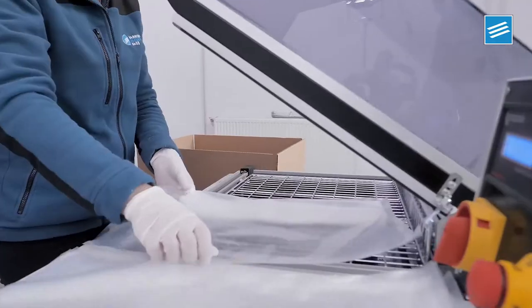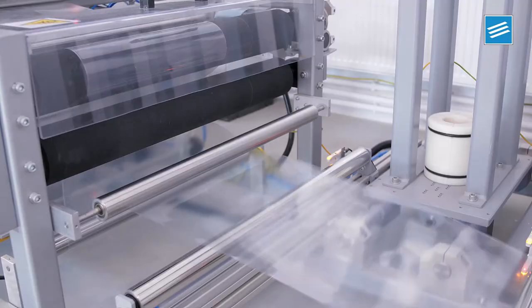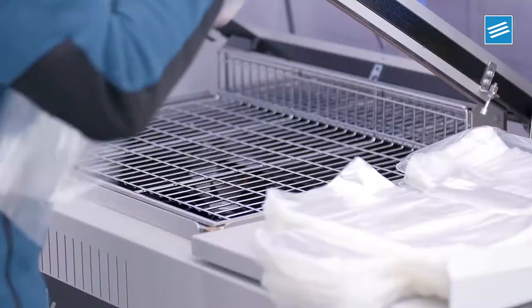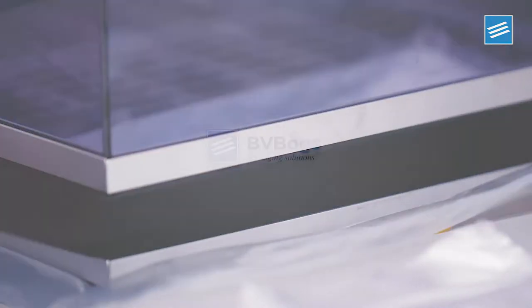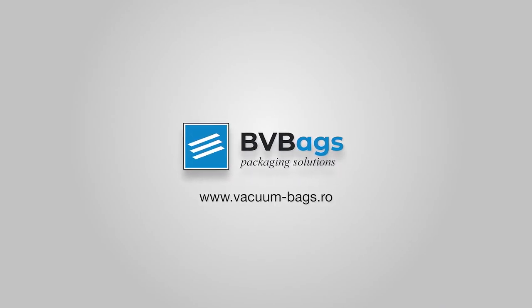The special polish and transparency of the bags maximize the visibility and make the packaged product extremely attractive to customers. Thermo-Shrink Bags are intended for legal entities in the food industry, packers and processors of cheese and meat products. Barrier vacuum bags — packaging solutions.